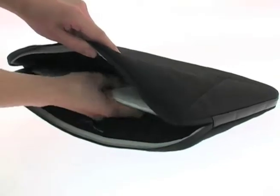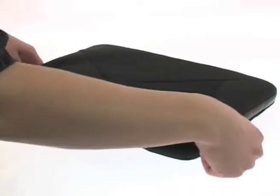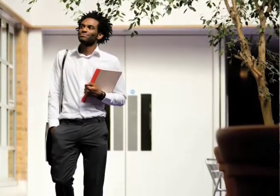The versatile case can be carried alone or placed inside another bag for extra protection. It's ideal for use on its own to keep your laptop safe and dry between business meetings or lectures, as well as for when you're travelling further and need to carry a full bag.